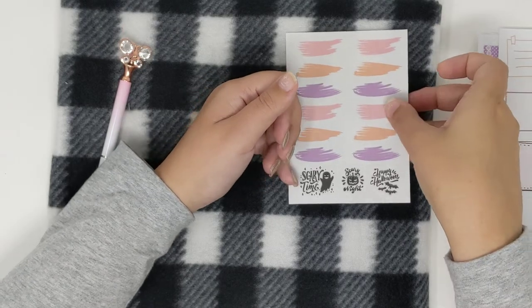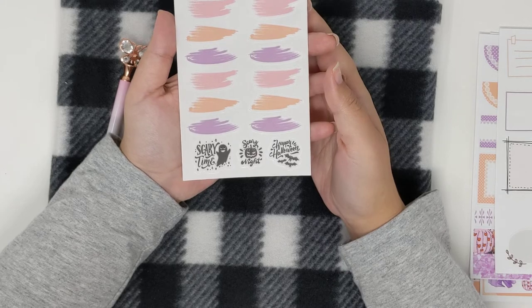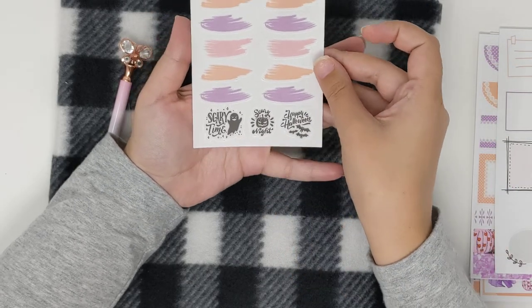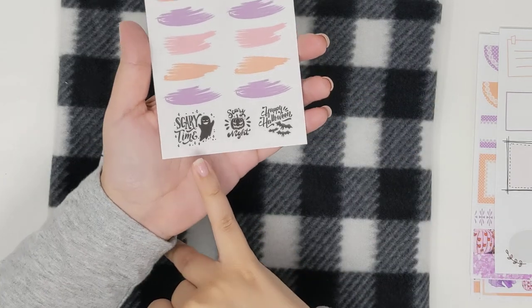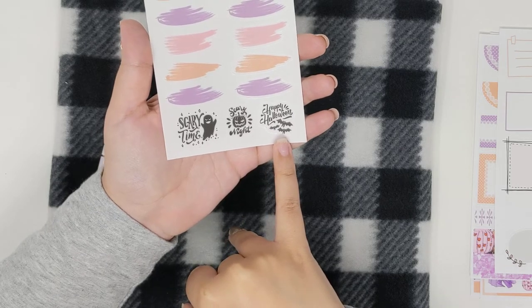And then you get this extra watercolor swoosh — I guess we'll call it. This is on clear, and then this one says 'scary time,' 'scary night,' and 'happy Halloween.'